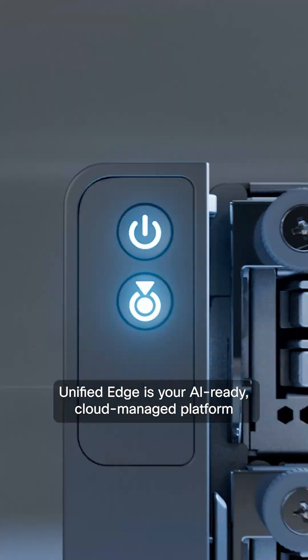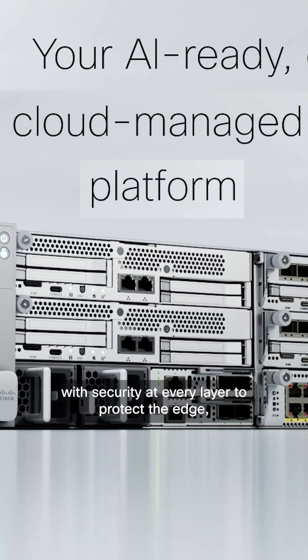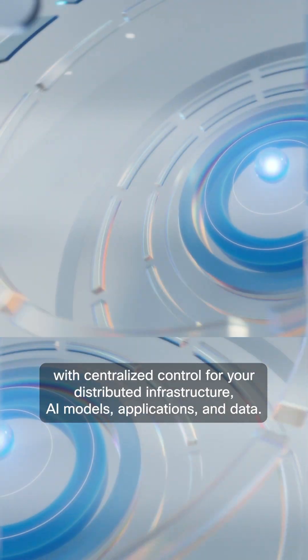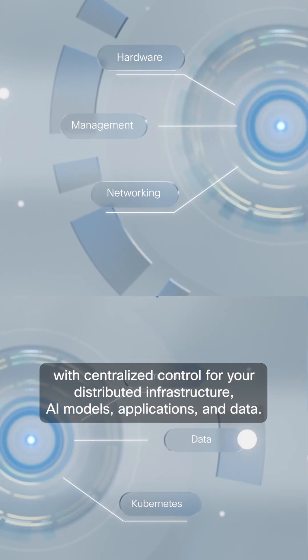Unified Edge is your AI-ready, cloud-managed platform with security at every layer to protect the edge. Offering embedded, multi-layered, zero-trust security with centralized control for your distributed infrastructure, AI models, applications, and data.